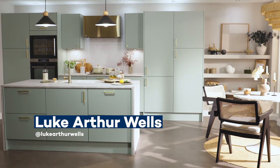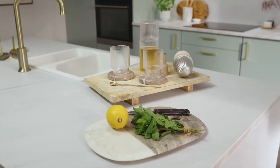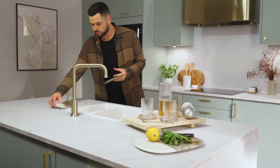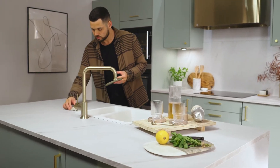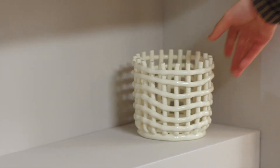I'm a huge fan of warm neutrals such as beige and taupe at the moment for what they can offer. They're warming and cocooning, something we all need from our homes right now. Kitchens in general are very linear in their design, so I love the idea of introducing interesting shapes in the styling to break up these straight lines.